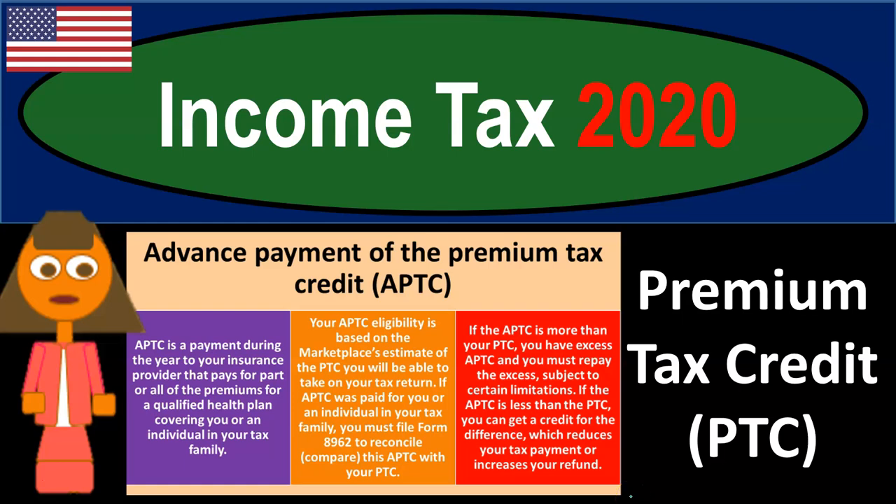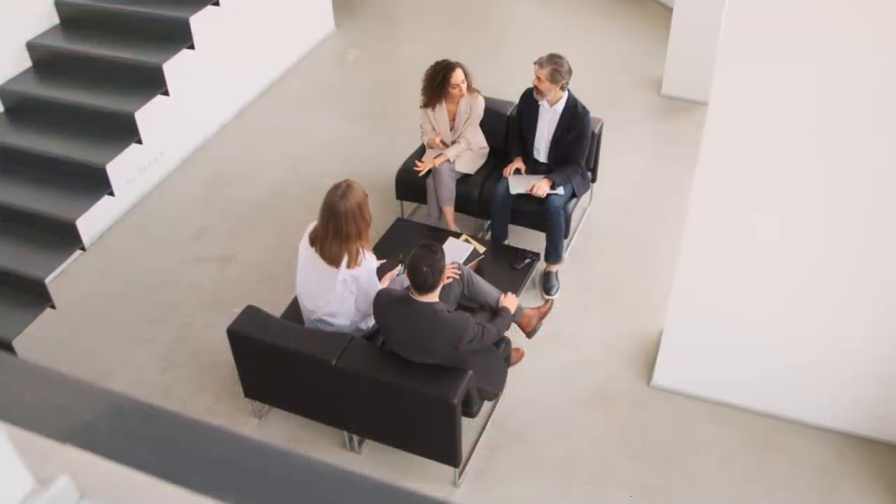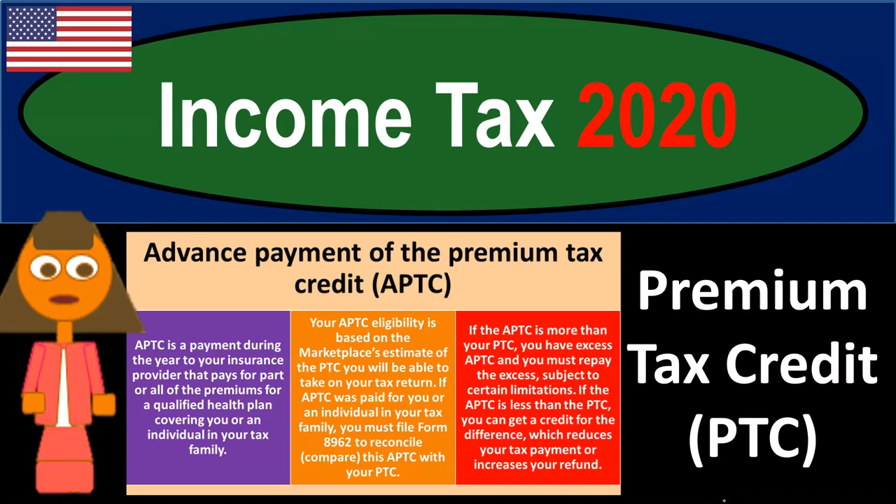Income tax 2020. Premium tax credit PTC. Come in and relax with income tax 2020 — Premium tax credit PTC.